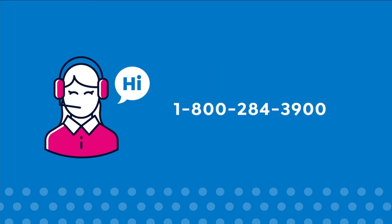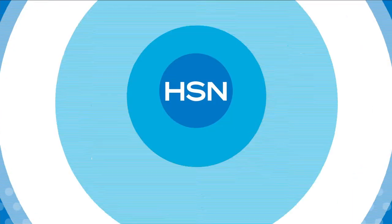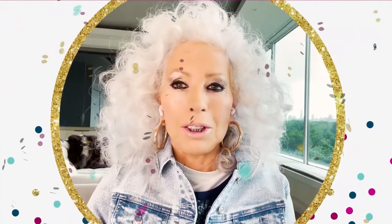At 1-800-284-3900. Birthdays were made for shopping.